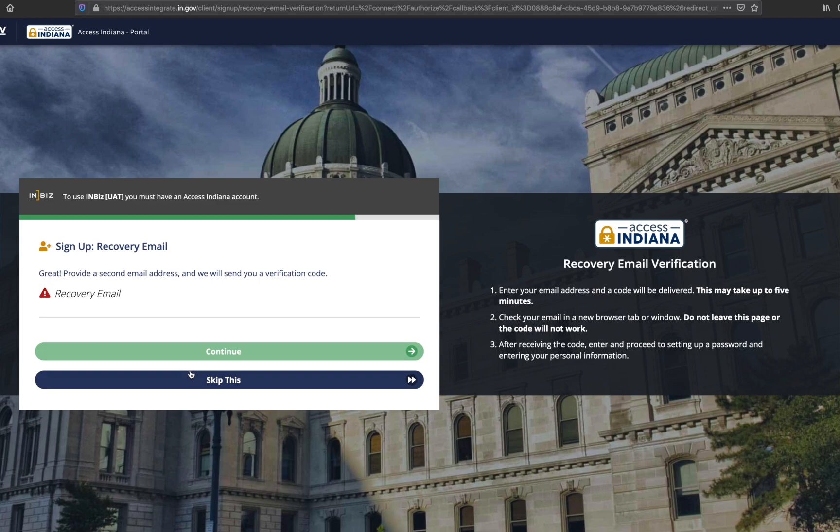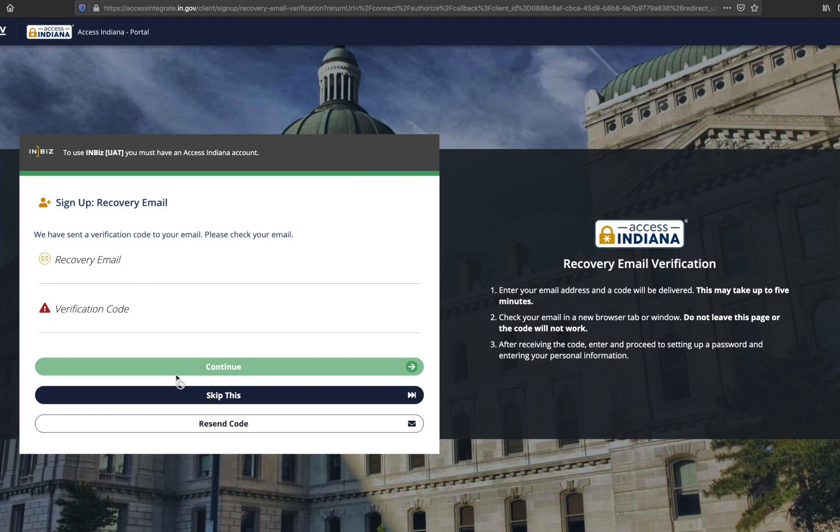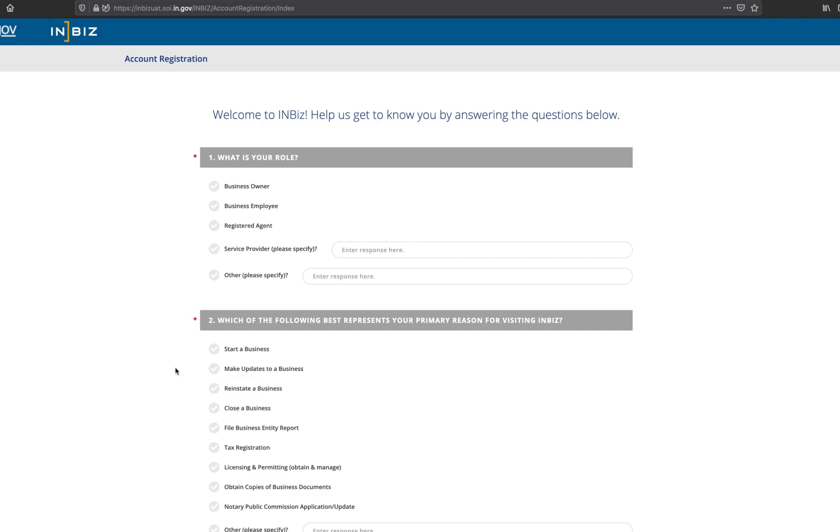Enter a secondary email and click continue. The system will send a verification code to your secondary email. Go to your email to get the code. Be sure not to close this tab to access your email — open your email in a different tab or from your mobile device, then return to this tab to enter the verification code. Click the continue button. Once complete, you will be directed to the InBiz dashboard.